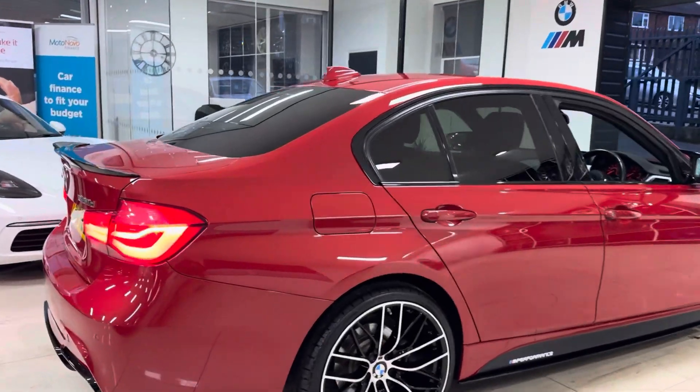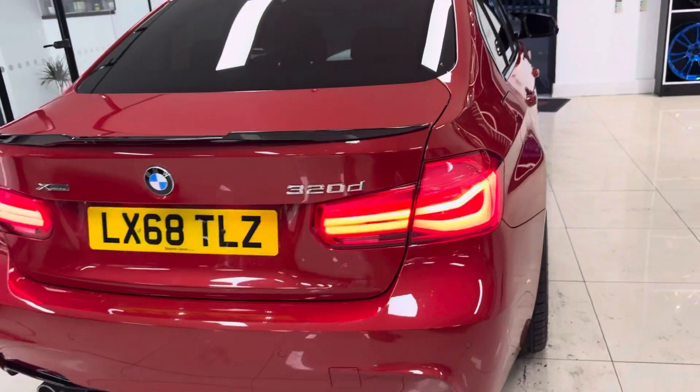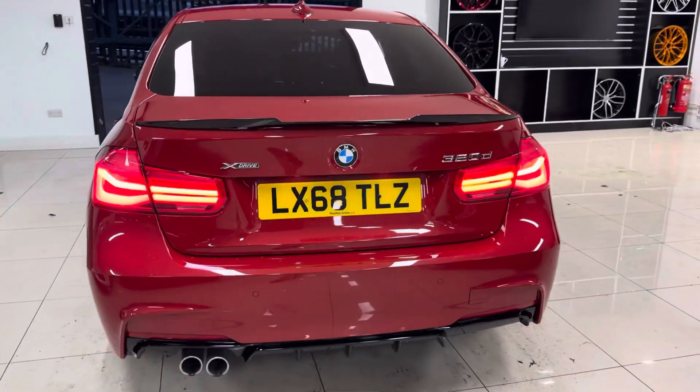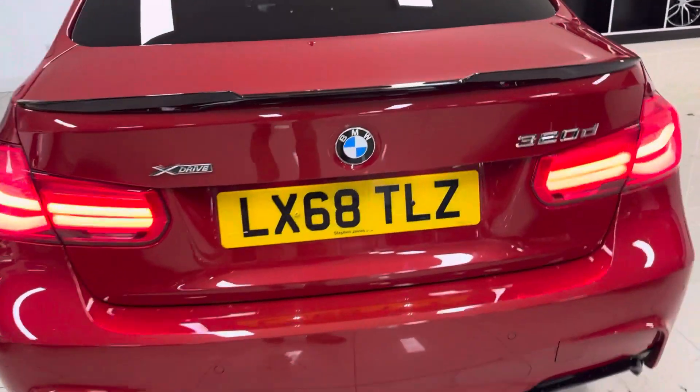This car does benefit from the rear privacy glass. As mentioned, it's an X-Drive, so that's the intelligent four-wheel drive system, which is a fantastic feature to have on any vehicle — especially this lovely example of the 320D.